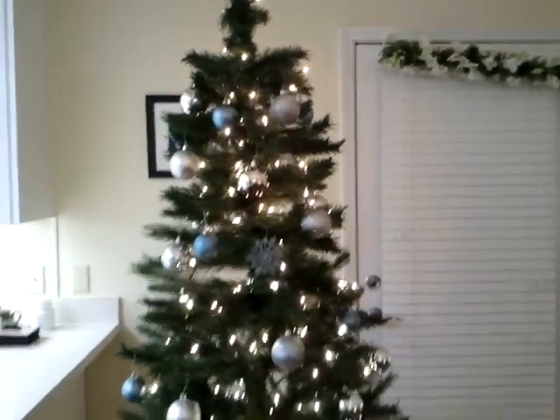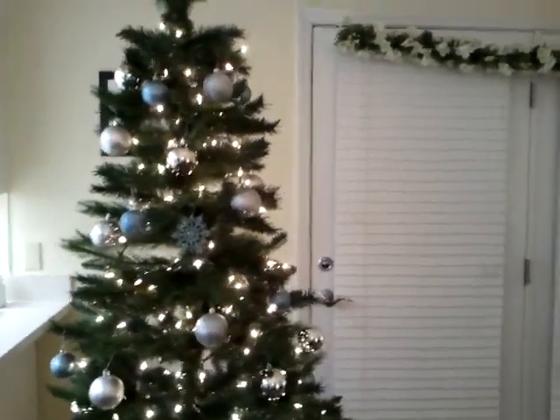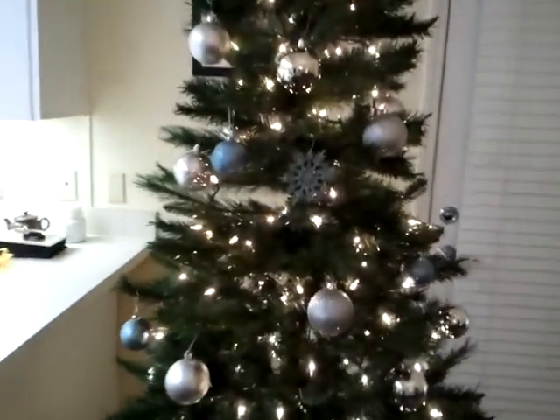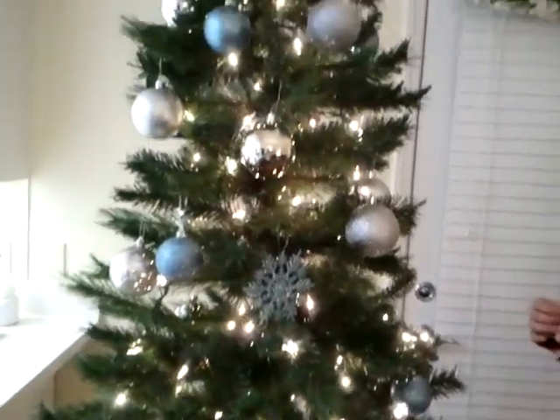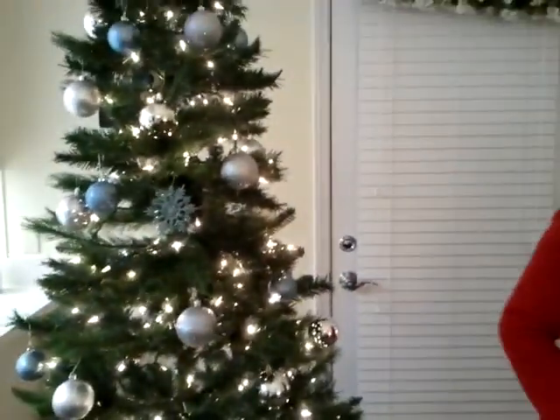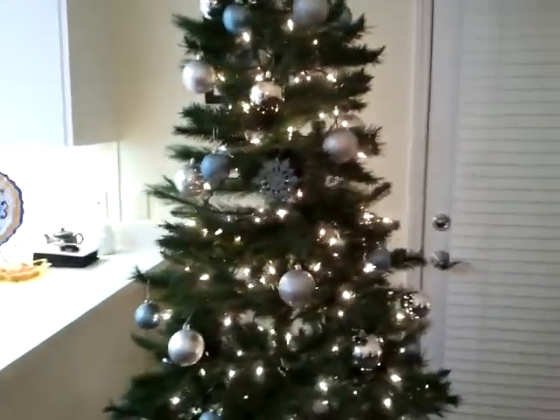Here we are with our second Christmas tree. Last year's one was very pretty but it's a little bit small, but this is our Christmas tree. Now Becca's doing some snowflakes. We have Christmas blue and silver — what is that called? Ornaments? Ornaments, yeah.